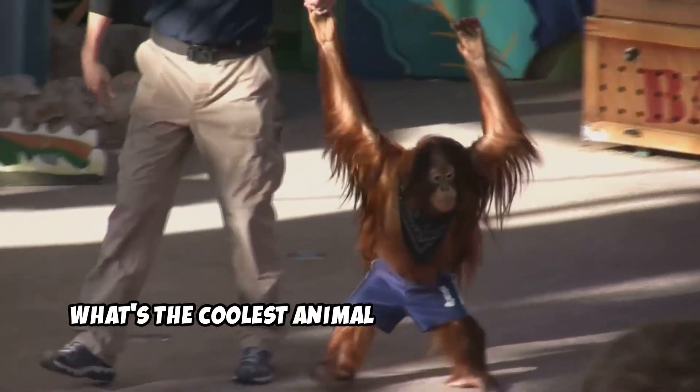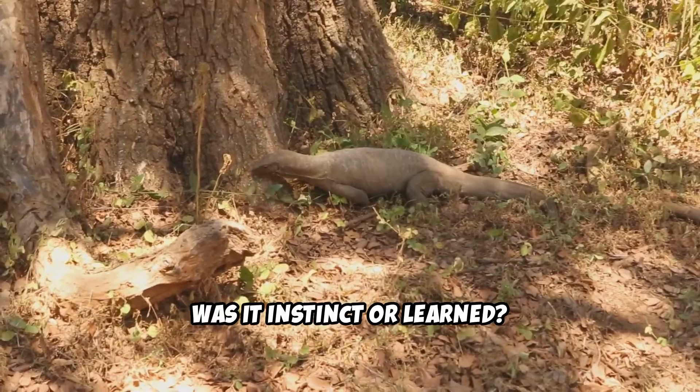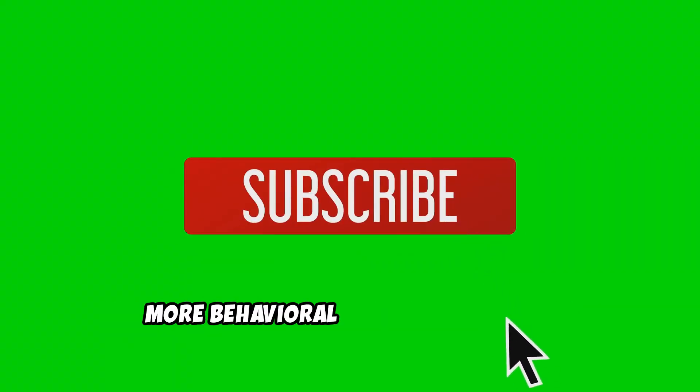What's the coolest animal behavior you've seen? Was it instinct or learned? Drop it in the comments and subscribe for more Behavioral Biology Explained.